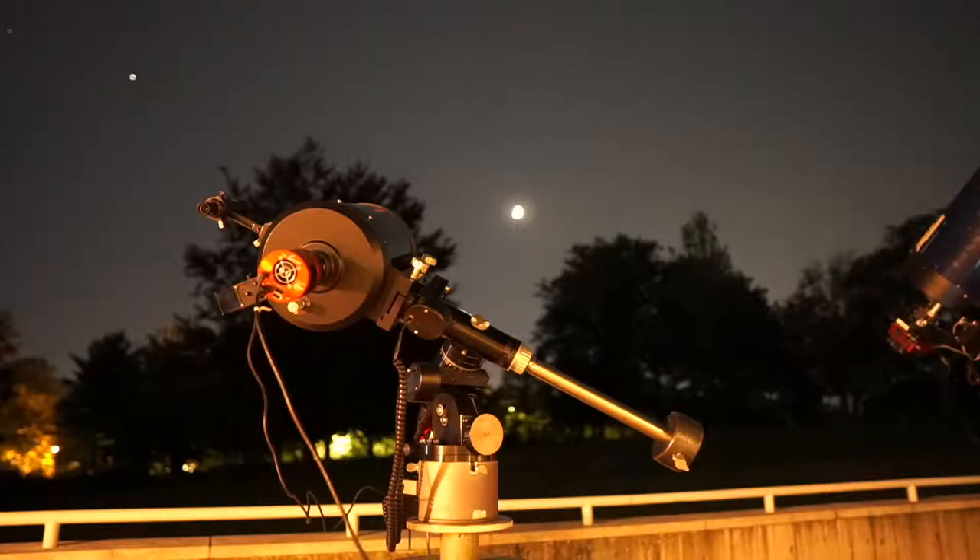Good evening everyone, welcome to the Tuesday night Leitner Observatory and Planetarium live stream. It's Tuesday night when we normally are open to the public, but in this era of most of Yale University being closed to the public, we're doing this live stream on YouTube to show you what's up in the sky and talk a little bit about astronomy. I'll take your questions if anyone has any — I'll be watching the YouTube live chat occasionally.